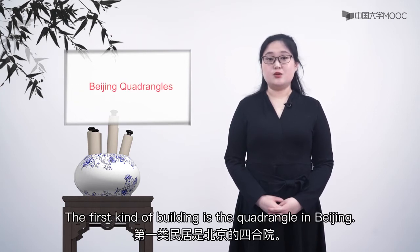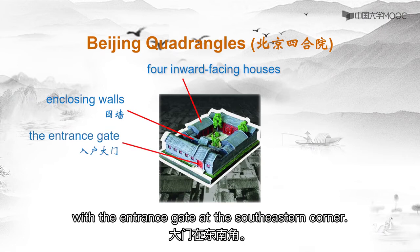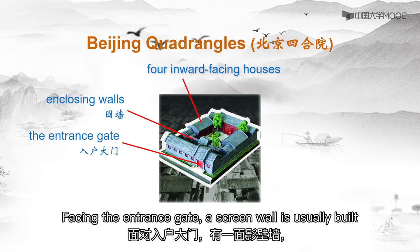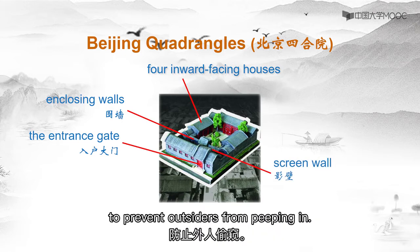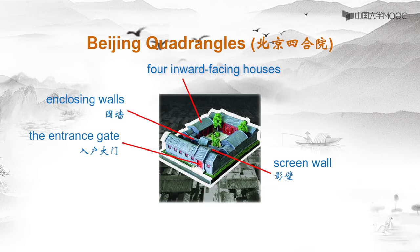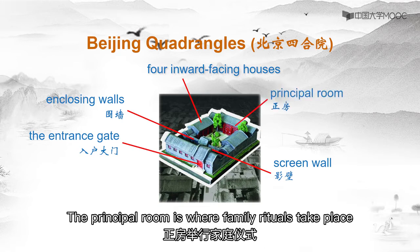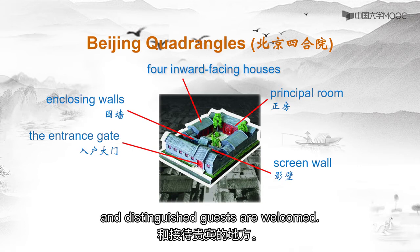The first kind of building is the siheyuan in Beijing. Beijing siheyuans are formed by four inward-facing houses, with the entrance gate at the southeastern corner. Facing the entrance gate, a screen wall is usually built to prevent outsiders from peeping in. Apart from security, it provides protection against dust and storms, offering residents space, comfort, and privacy. The principal room is where family rituals take place and distinguished guests are welcomed.